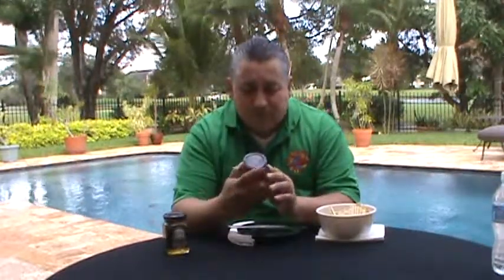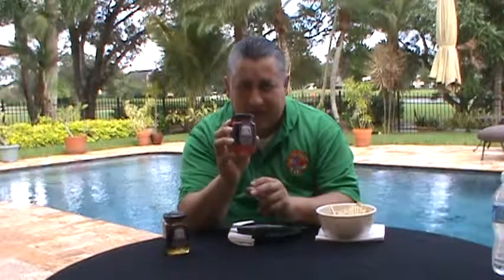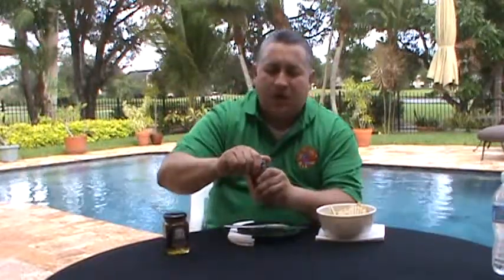It comes in a long line of great products. They have over 20 different varieties of this particular line that they carry at Hotsauce.com. Make sure to check them all out.